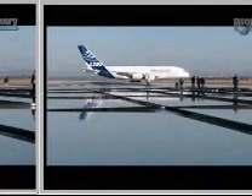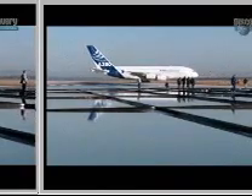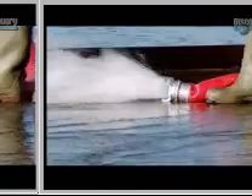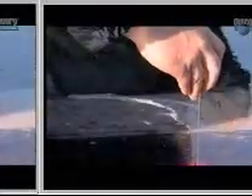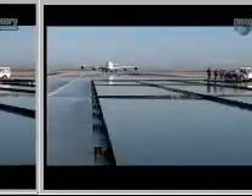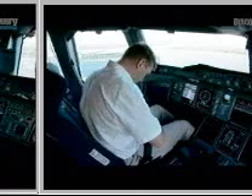...traveling at 260 kilometers per hour, before plowing into a giant trough of water 100 meters long and 2.5 centimeters deep. It is one of aviation's most dangerous safety tests. At that speed, and with that much water, the pilot will have to use all of his skills in order to maintain control of the 560-ton superjumbo.